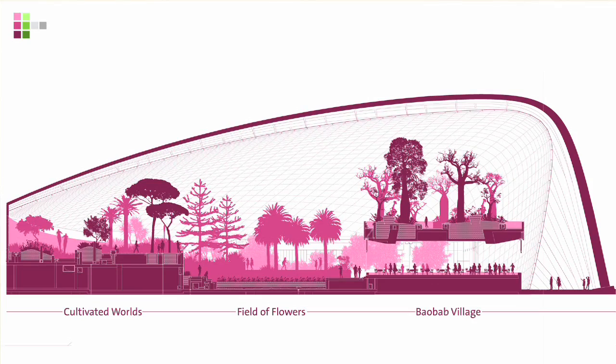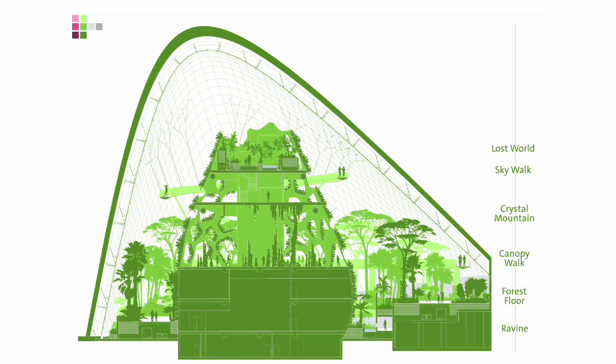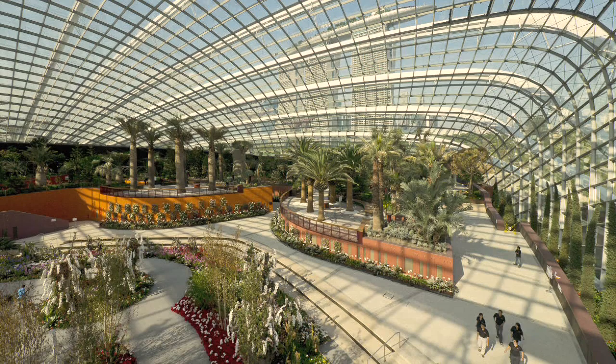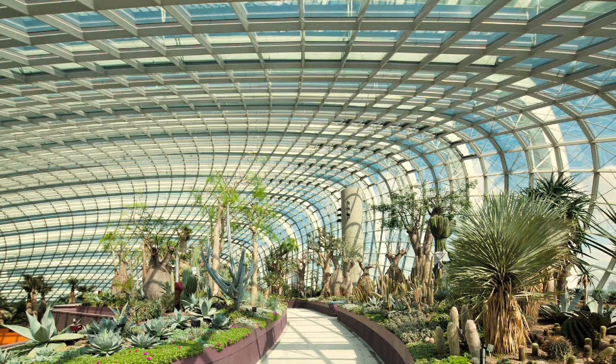One of the domes is a Mediterranean climate, the other is a cool, moist climate. The Mediterranean climate is a preferred climate for most people, so it's very interesting to try to create that here in the tropics. That means cooling the temperature and reducing the humidity — that's what's been achieved here, to enable them to grow the sort of plants that we're all familiar with, but they don't have here.